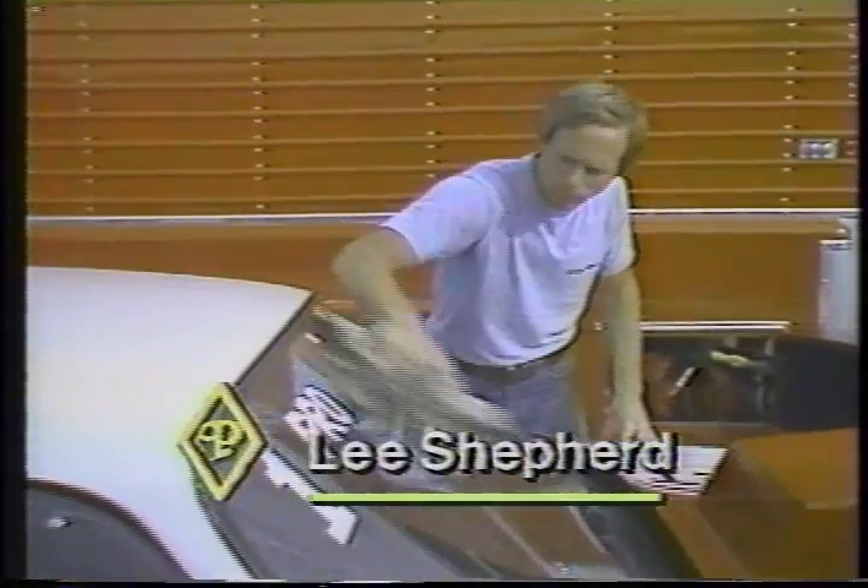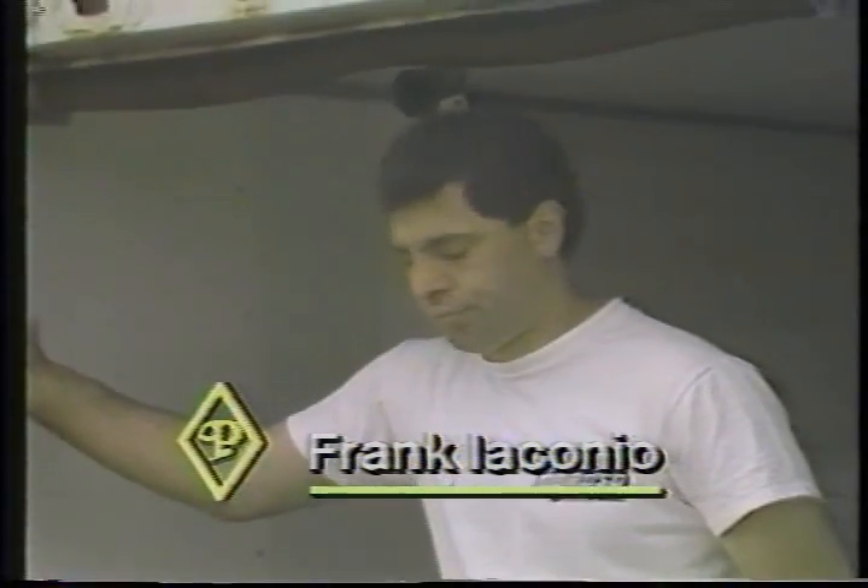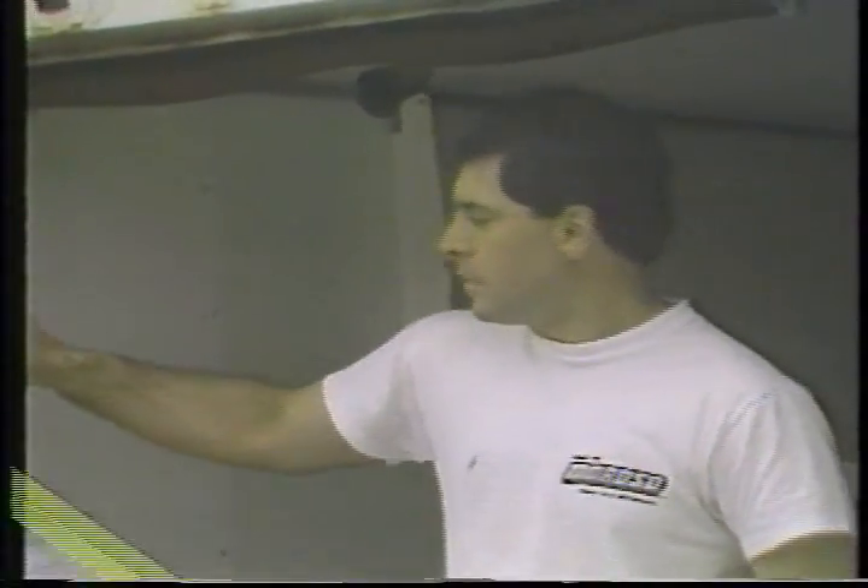A pair of Chevrolets — the world champion in the far lane, Lee Shepard, driving for Rare and Morrison out of Arlington, Texas, will be racing the man that finished number three in the world last season. That's Frank Iaconeo. He's from Totowa, New Jersey.